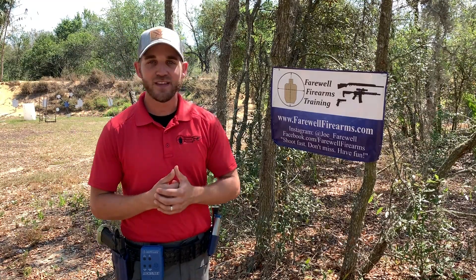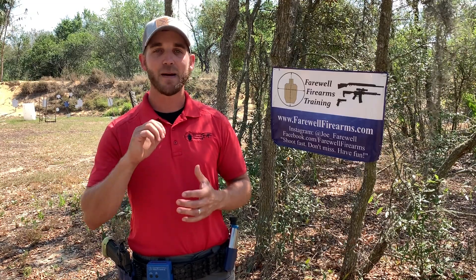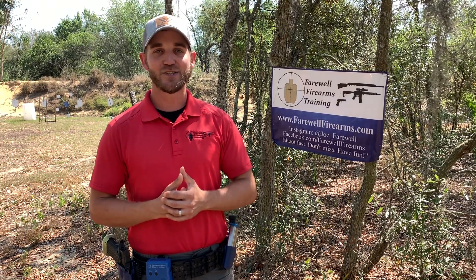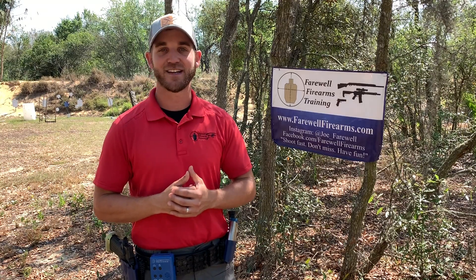We're gonna be diving right into video 7 of the series. I'm Joe Faribault with Team Atlas Gunworks and Faribault Firearms Training, and today I'm bringing on Mike Pan to talk about some of the reasons we missed our target. It happens to the best of us and it's gonna happen to you too when you go to the range, so we want to be aware of how it happens, why it happens, and how to fix it.